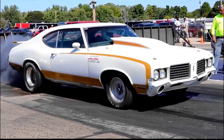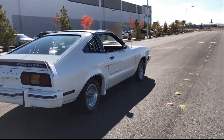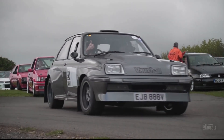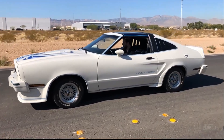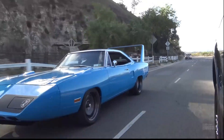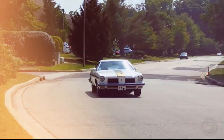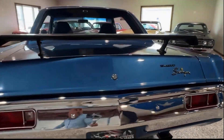Muscle cars are known for their power, speed, and sleek designs, but sometimes automakers took a different route, creating muscle cars with unusual, quirky, or downright goofy features. From exaggerated aerodynamic modifications to whimsical names and unexpected engine choices, these cars defy conventional muscle car aesthetics. Their unique appearances have always sparked debate, making them unforgettable in automotive history. Here are 10 of the goofiest muscle cars ever produced.